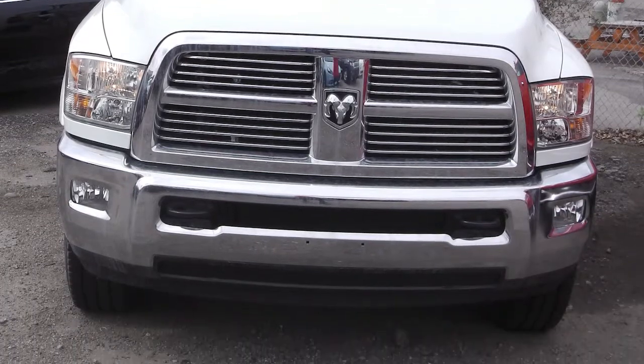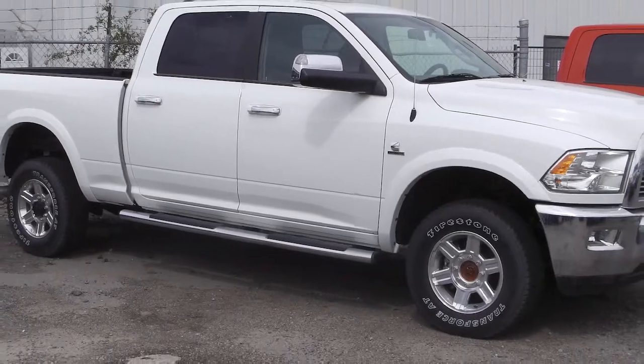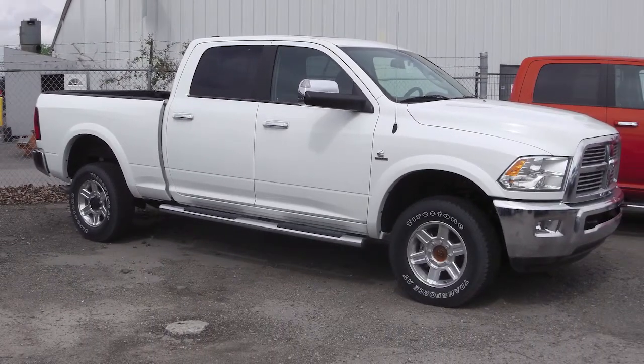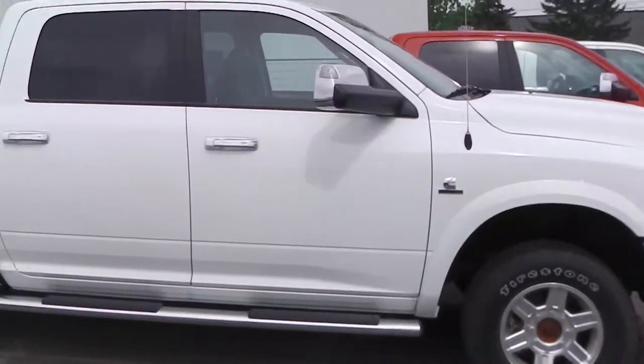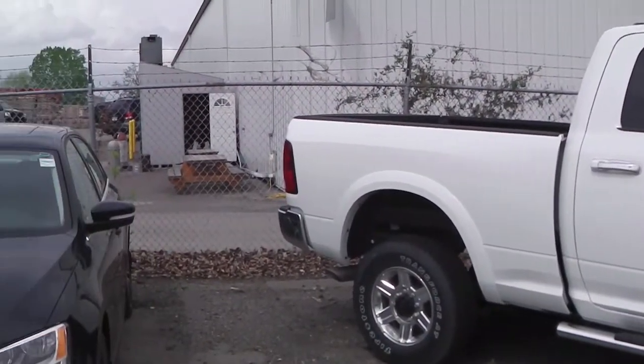This 2012 Ram 3500 Laramie Limited comes equipped with a 6.7 liter Cummins turbo diesel engine with an automatic transmission, chrome sidesteps, a trailer hitch receiver, and a white exterior.